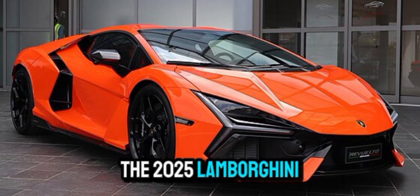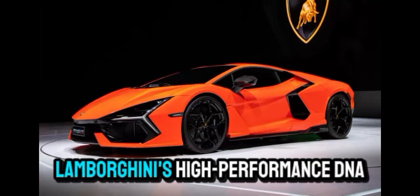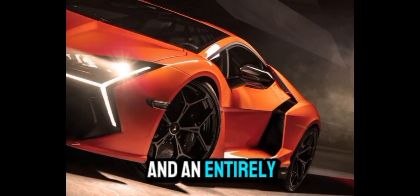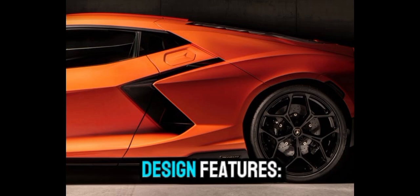The 2025 Lamborghini Revuelto is a groundbreaking model, blending Lamborghini's high-performance DNA with hybrid technology and an entirely modern design. Here's an in-depth look at its exterior and interior design features.